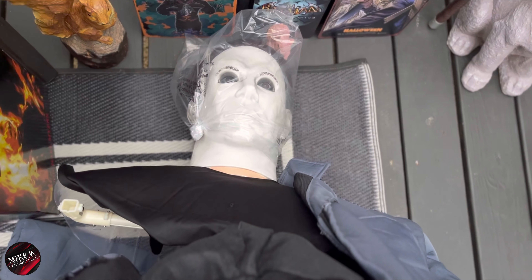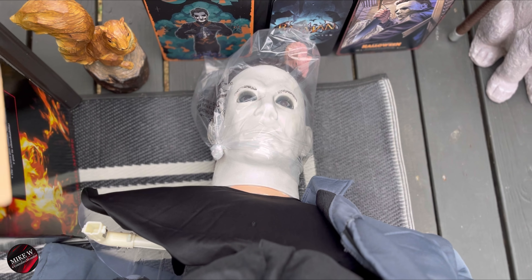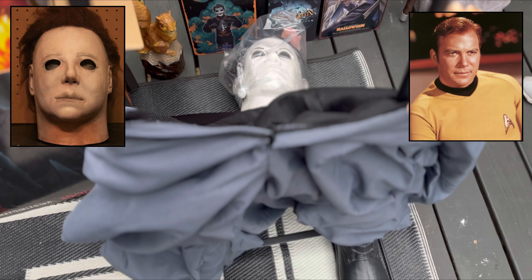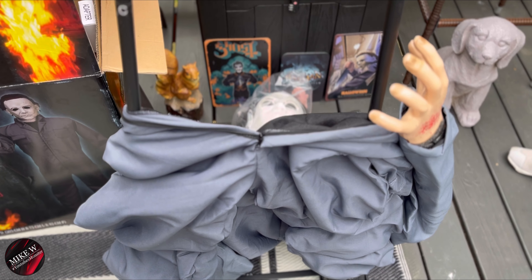A fun fact about Michael Myers' mask is it was actually modeled after a mask found at a costume store of William Shatner, which is from a Star Trek mask, which was pretty much from around that time. Star Trek was a big thing.